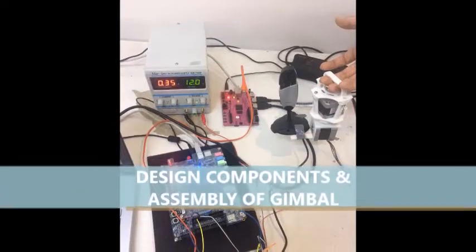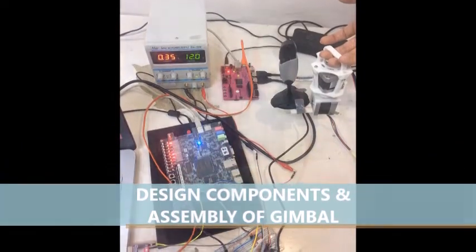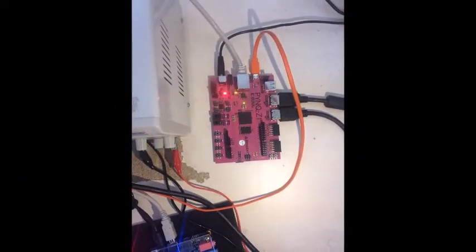The components we used in making the assembly of the 2-axis gimbal prototype include an Altera FPGA board, Xilinx Pynq FPGA board, BeagleBone Black, step motors, and motor drivers.